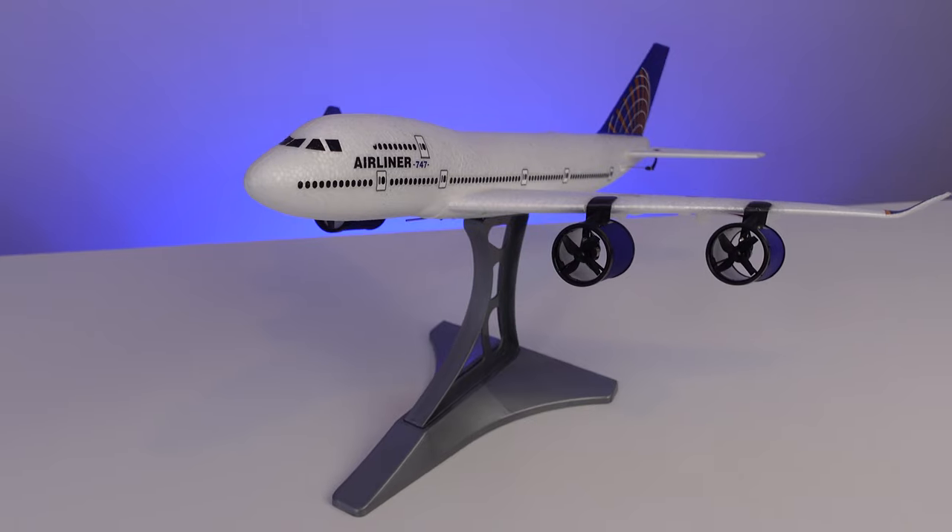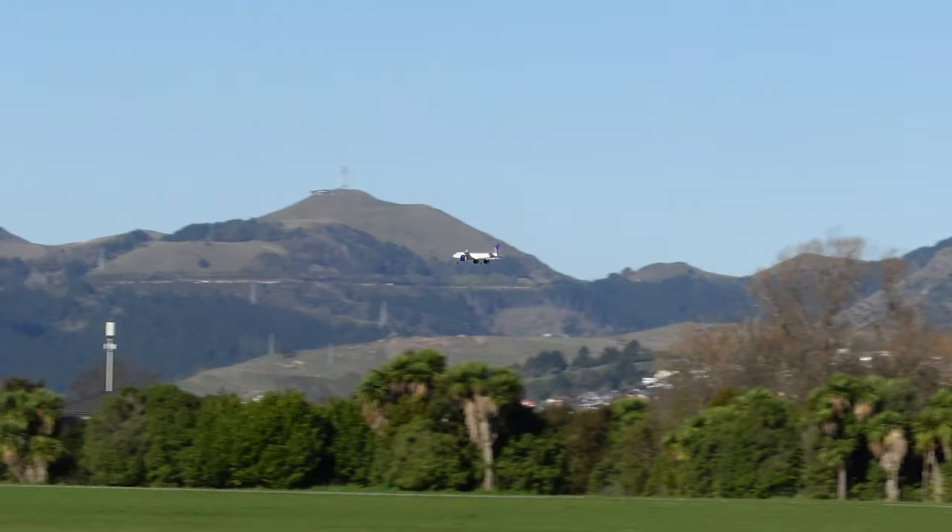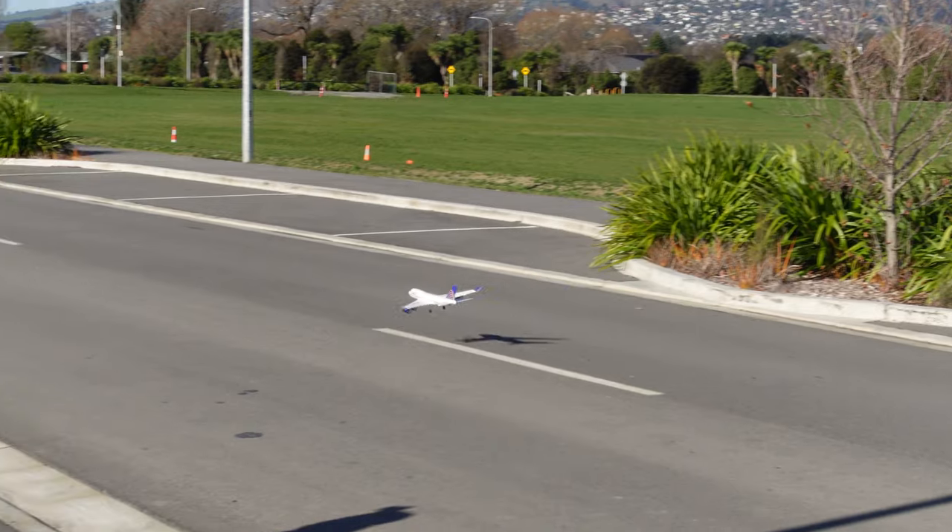Airbus pilot flies Boeing EDF jumbo jet. Today we review the brand new mini Boeing 747 RC plane that has four mini EDFs and flight stabilization.